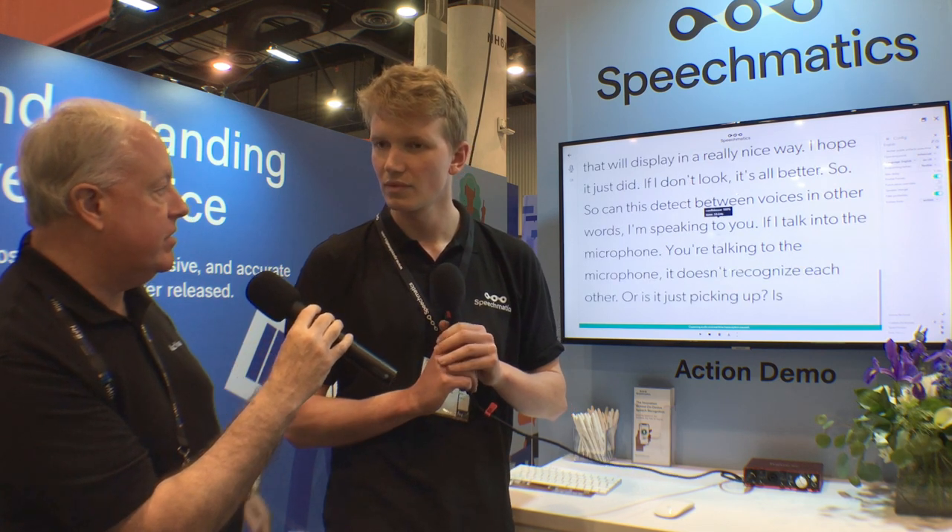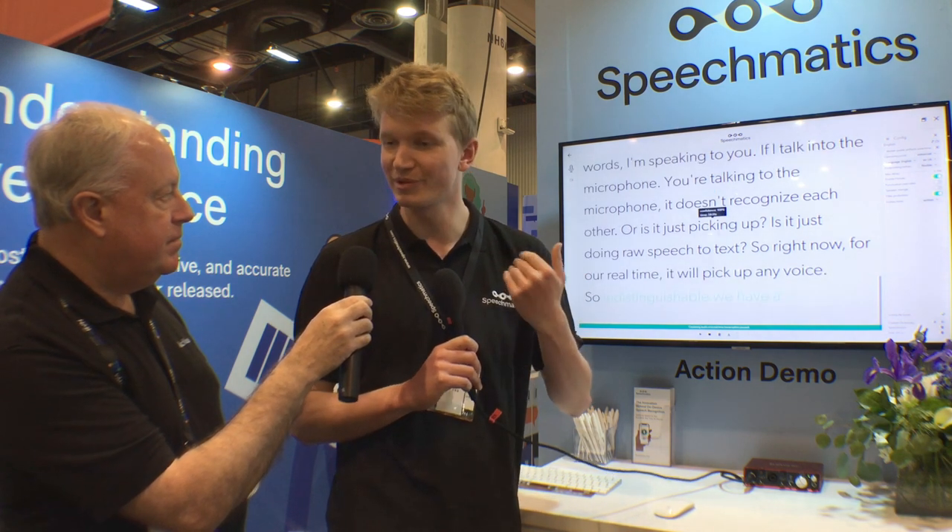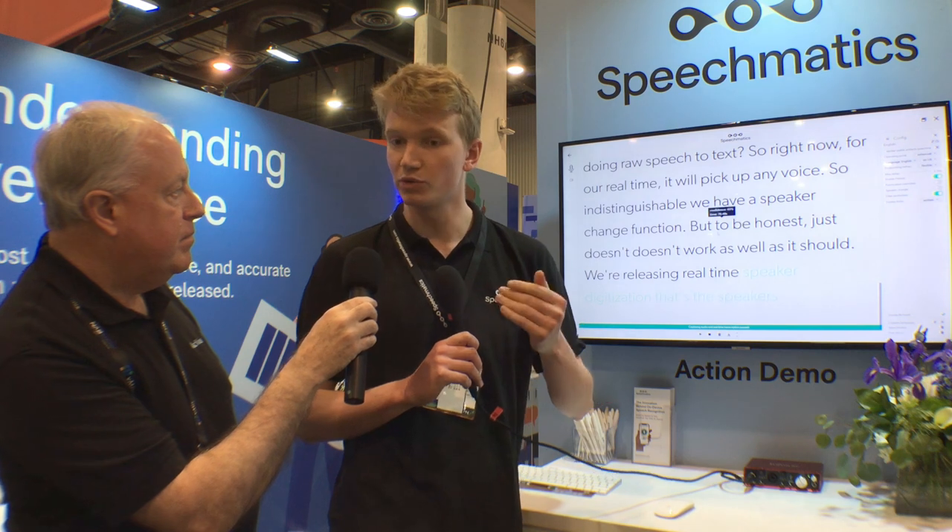So can this detect between voices? In other words, if I talk into the microphone, you talk into the microphone — does it recognize each of us, or is it just doing raw speech-to-text? So right now, for our real-time, it will pick up any voice, sort of indistinguishable. We have a speaker change function, but to be honest, this doesn't work as well as it should. We're releasing real-time speaker diarization — that's the speaker separation — which will detect you consistently throughout the whole document, but that's not ready yet for this demo.